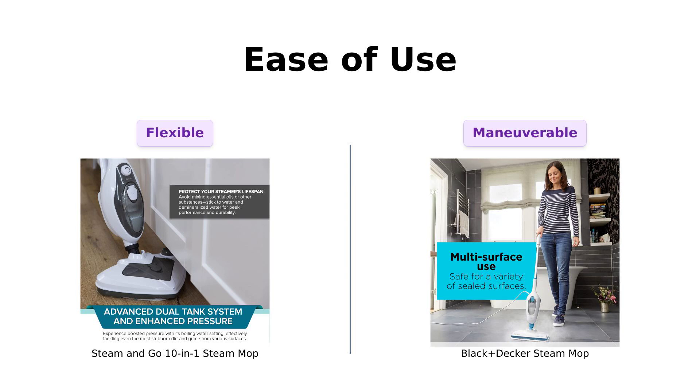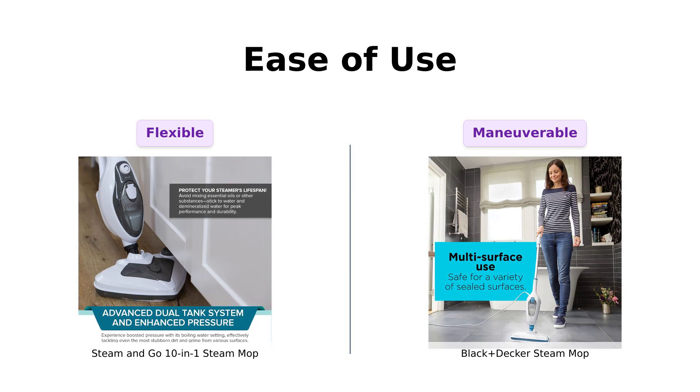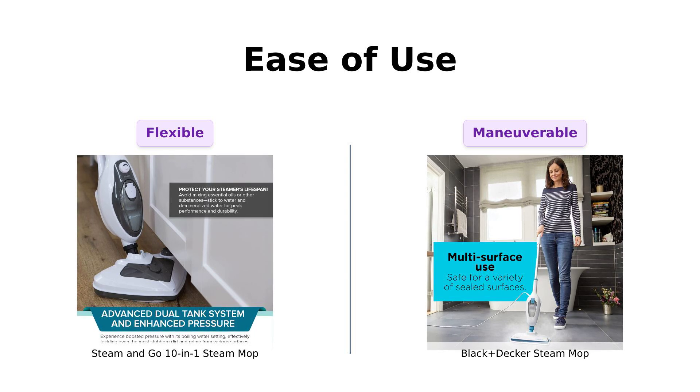When it comes to ease of use, the Steam & Go features a 20-foot power cord, giving users the freedom to clean large areas without constantly switching outlets. Reviewers love this feature, but some have mentioned that the pads can get dirty quickly.